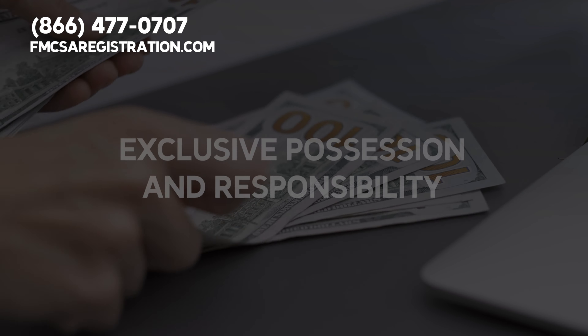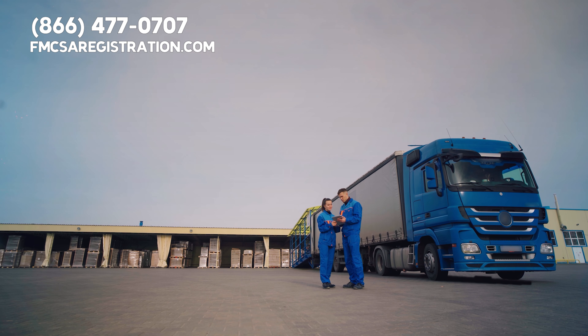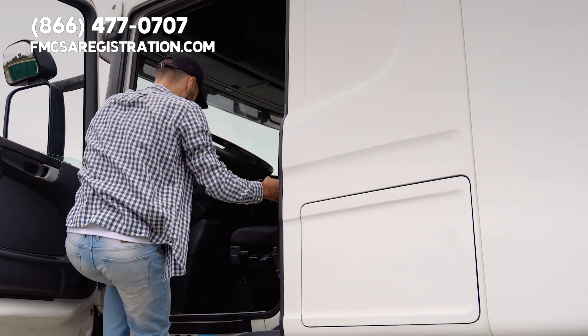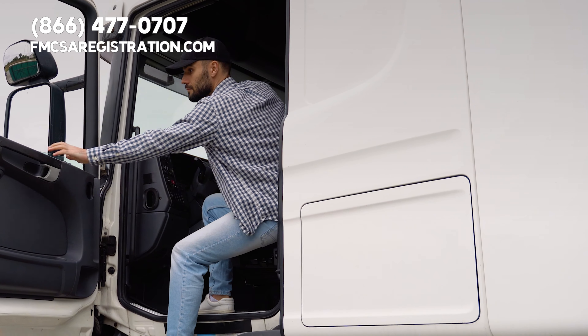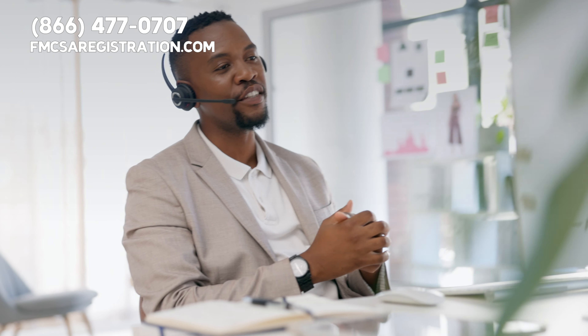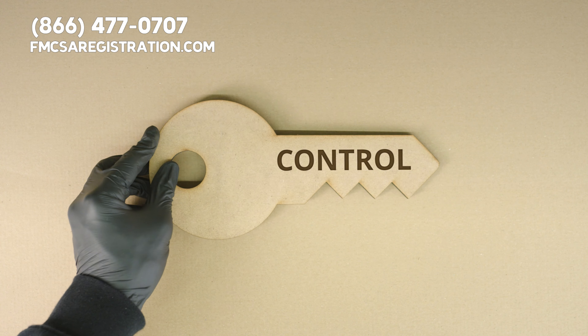Another key section is about exclusive possession and responsibility. This means once you lease your truck to a carrier, they have complete control over it. They may even have the right to put another driver in your truck if you're not available to fulfill a load. This part doesn't change whether you're an employee or an independent contractor, but it does mean the carrier has control.